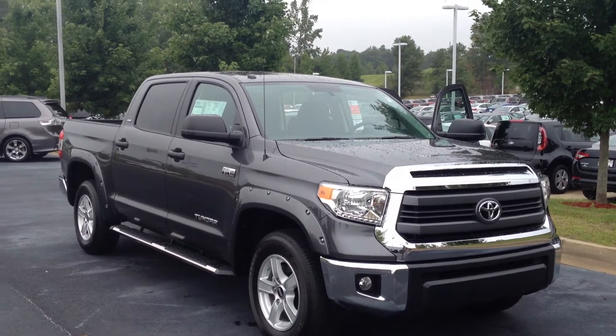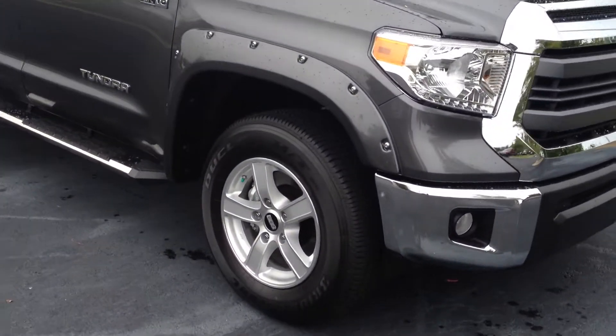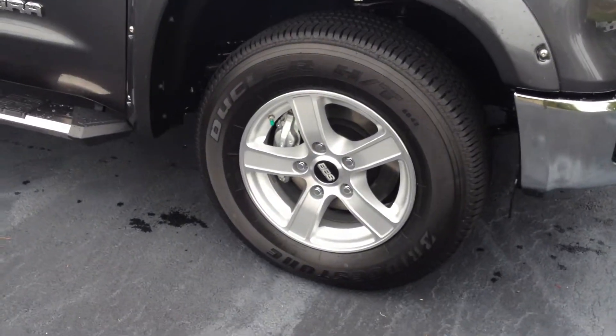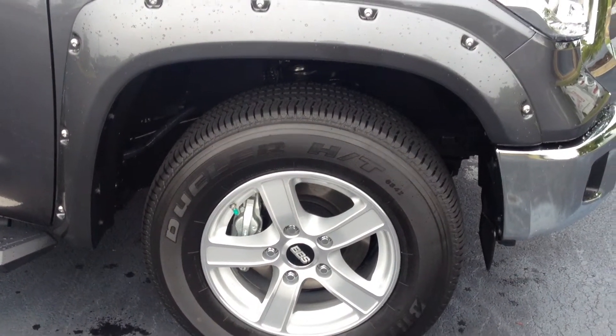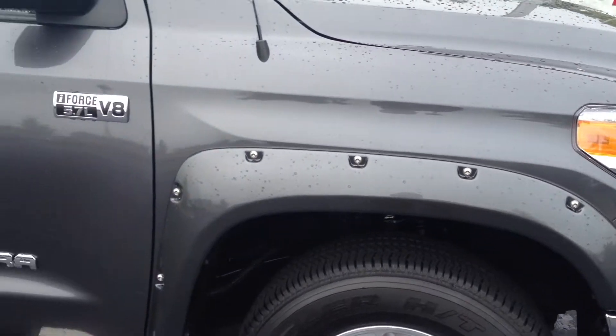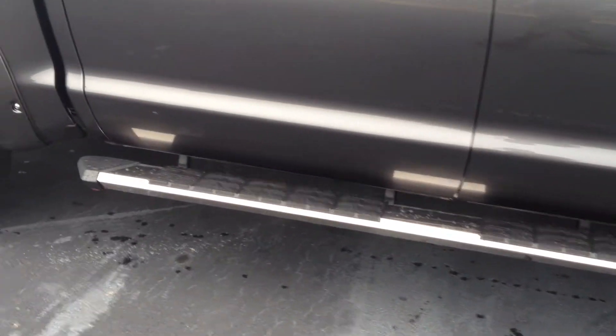It's an SR5 package with awesome features including fog lamps, BBS alloy wheels, and Bridgestone tires. By the way, LaGrange Toyota offers tires for life with the purchase of any new Toyota. You also have the riveted on fender flares. It's really sharp, with stainless steel running boards.